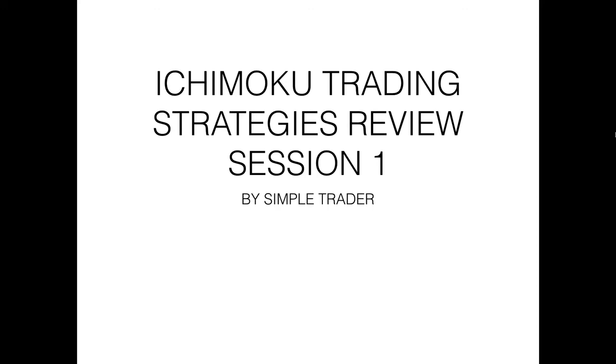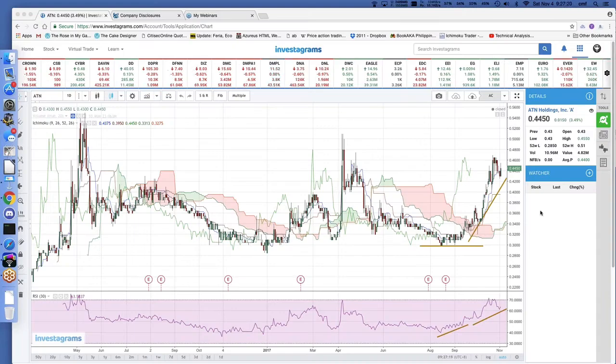Good morning everybody, thank you for attending today's Ichimoku trading strategies review session. Let's start off with some questions you might have since this is a review session — do you have any questions you'd like answered before we start with our chart reviews?